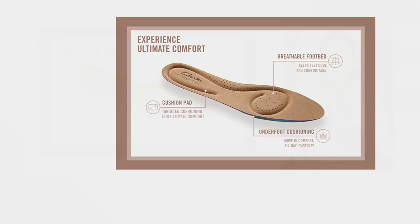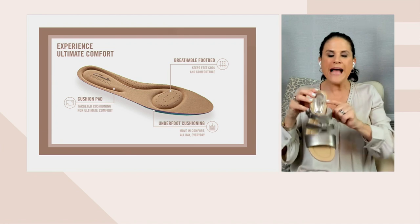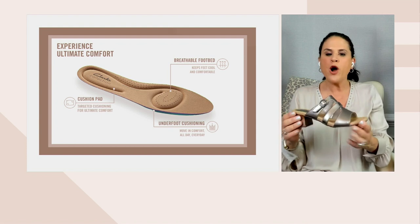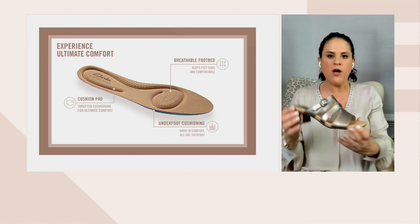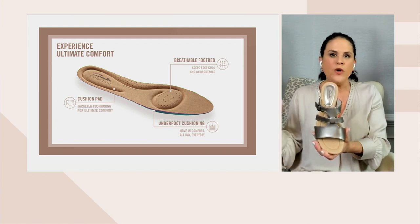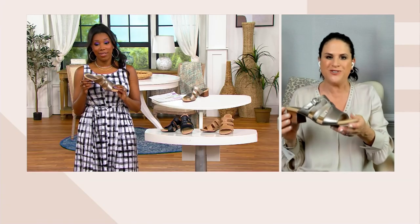From heel to toe, you have amazing underfoot cushioning as well as perforations there, giving you breathability. So perfect amount of cushioning underfoot. This is going to be that perfect sandal — whether it's a Mother's Day brunch, graduations, bridal showers, or vacation — wearing this with your capris, your dresses, your shorts. If you just need one sandal, the metallic especially would be a great choice.